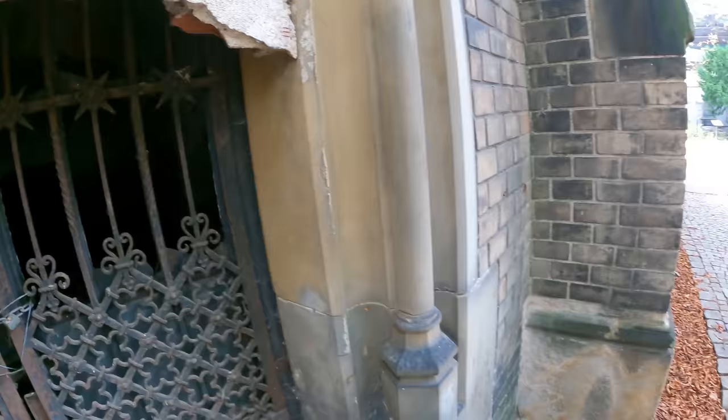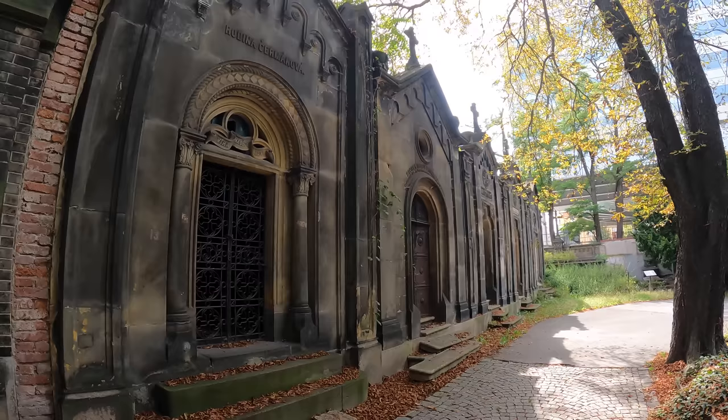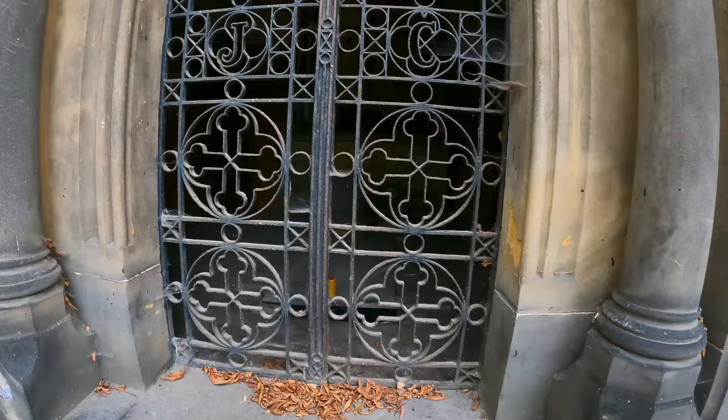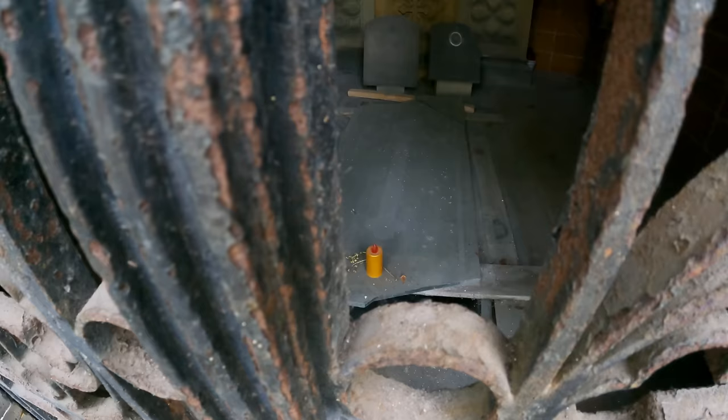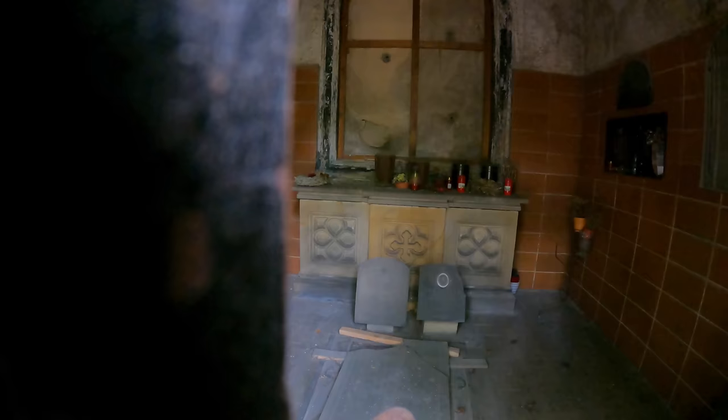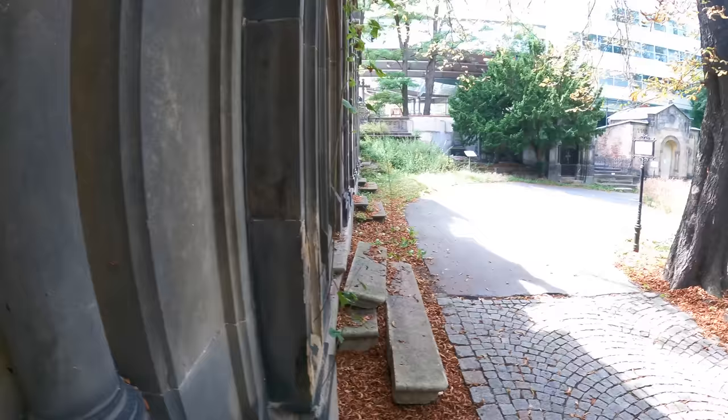I think they must have removed the body out of this one. Rodina Chemakova, I think - Rodina means family. Little candle there. Full of spiders down the bottom in the crypt. Ashes there, couple of urns on the back. Nice - tiled out as well, quite neat.